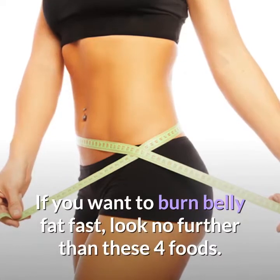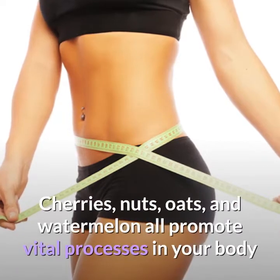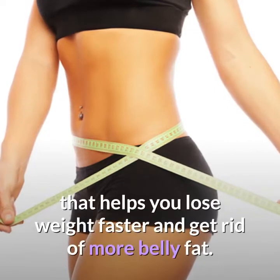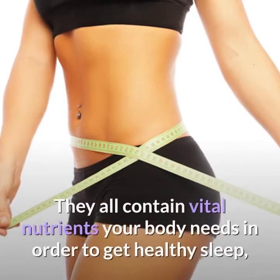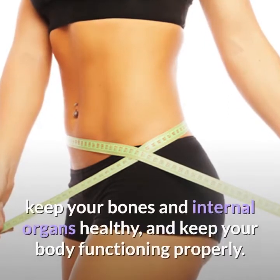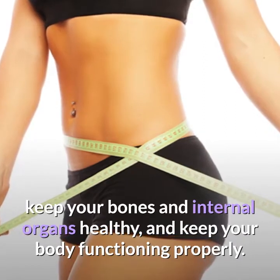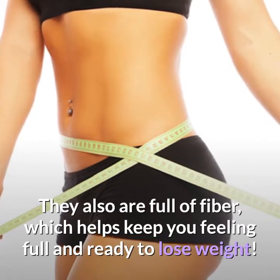If you want to burn belly fat fast, look no further than these four foods. Cherries, nuts, oats, and watermelon all promote vital processes in your body that help you lose weight faster and get rid of more belly fat. They all contain vital nutrients your body needs for healthy sleep, a regulated metabolism, healthy bones and internal organs, and proper body function. They are also full of fiber, which helps keep you feeling full and ready to lose weight.